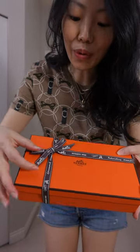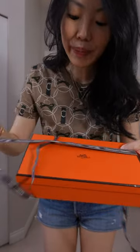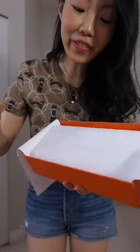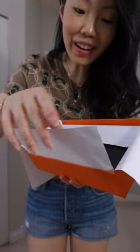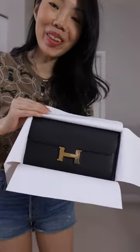Hi my lovelies! I couldn't wait to unbox it for you guys, so here we go. Look at this beautiful orange box and beautiful bowl. I've been waiting for this for so long. Oh my goodness, she is beautiful.